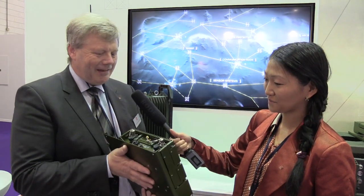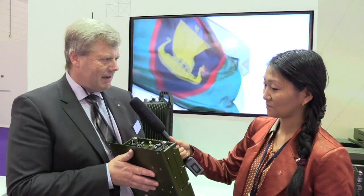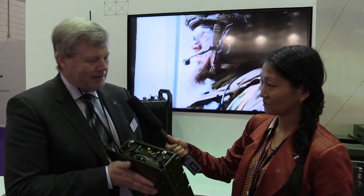Why do we need communication systems? Everyone needs communication. Whether it is for air defense, signal corps, or other applications, communication is the glue of all of this. Without communication, nothing works.